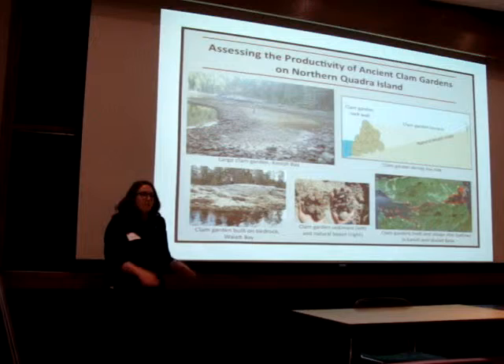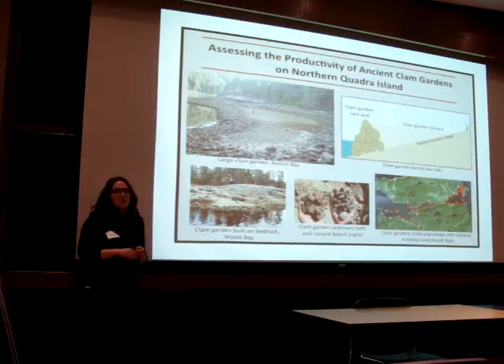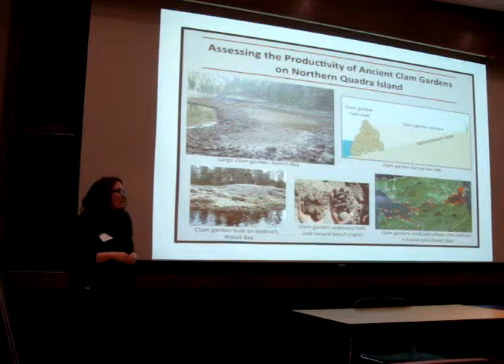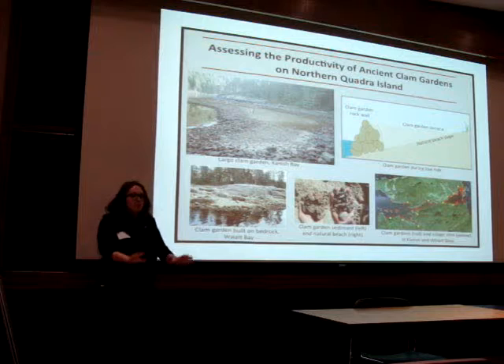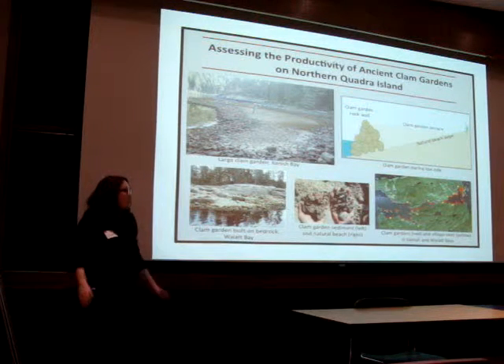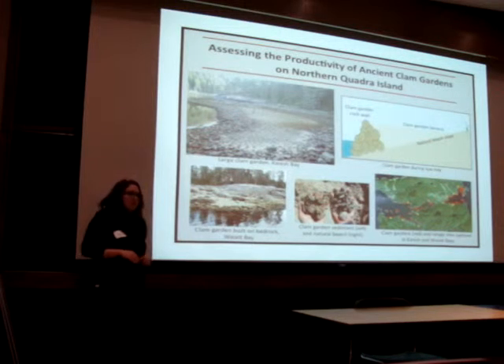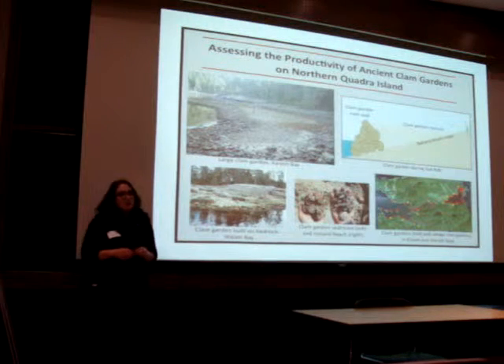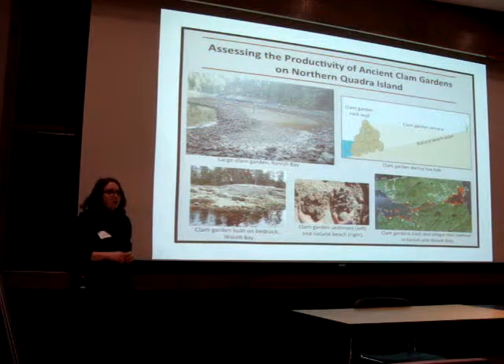Clam gardens are human-made sand terraces built at specific tidal heights in the intertidal area in order to increase clam habitat. People took boulders and cobbles from the natural beach and rolled them down to the low intertidal area, creating a rock wall which then filled in with sediment, creating a terrace. Clam gardens have been observed all over the Pacific Northwest coast from Alaska to Washington.